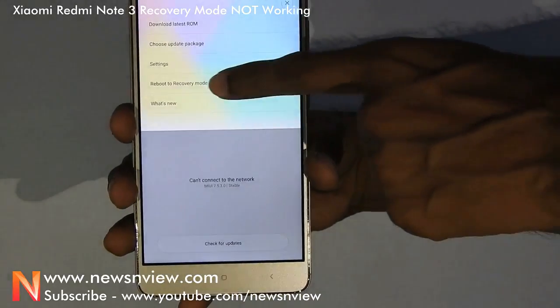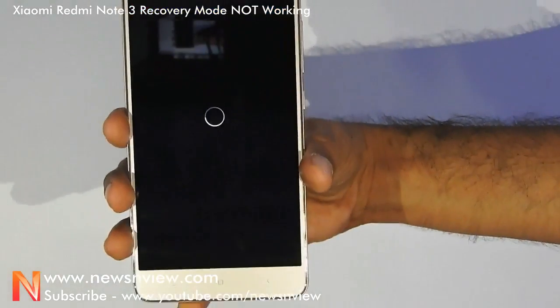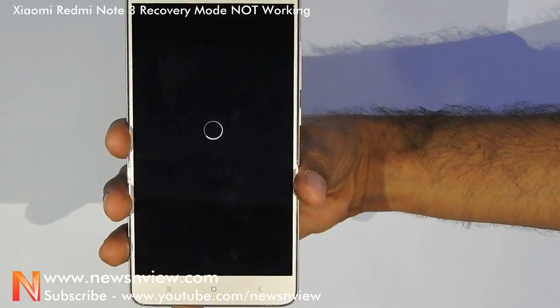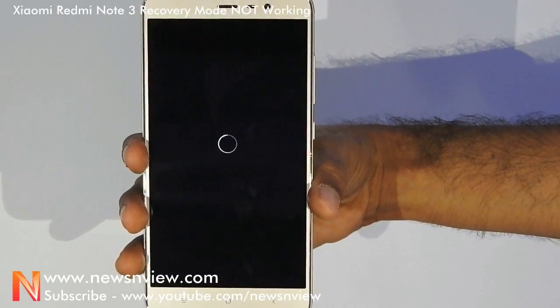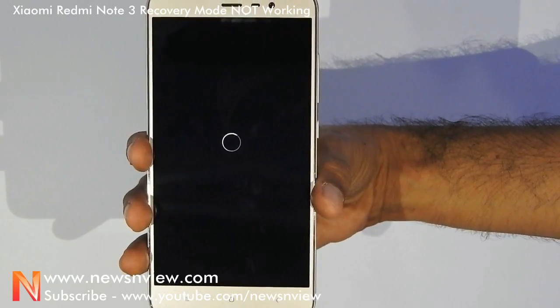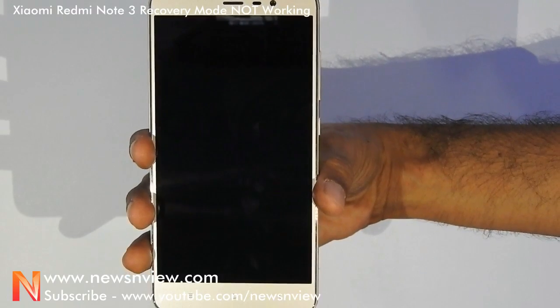Go to the menu, reboot to the recovery mode, and reboot now. Now let's see what it shows — instead of going to the recovery mode, it stays on the screen and keeps asking to connect the phone to the charger or computer, but it does not allow going into the recovery mode.